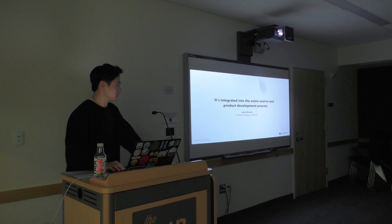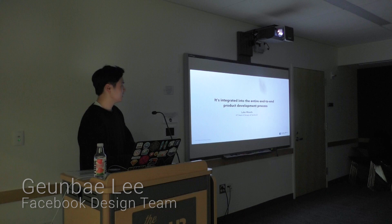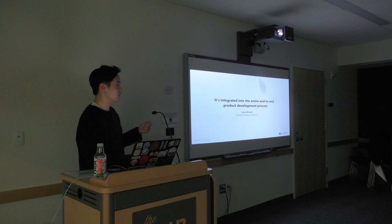As Luke Woods, who is our VP of Design, mentions, product design at Facebook is integrated into the end-to-end product development process. What this means is design is not just playing a part in the product development cycle. Design is all the way involved in research, to design, to communicating with engineers, and also thinking a lot about the business perspective as well.